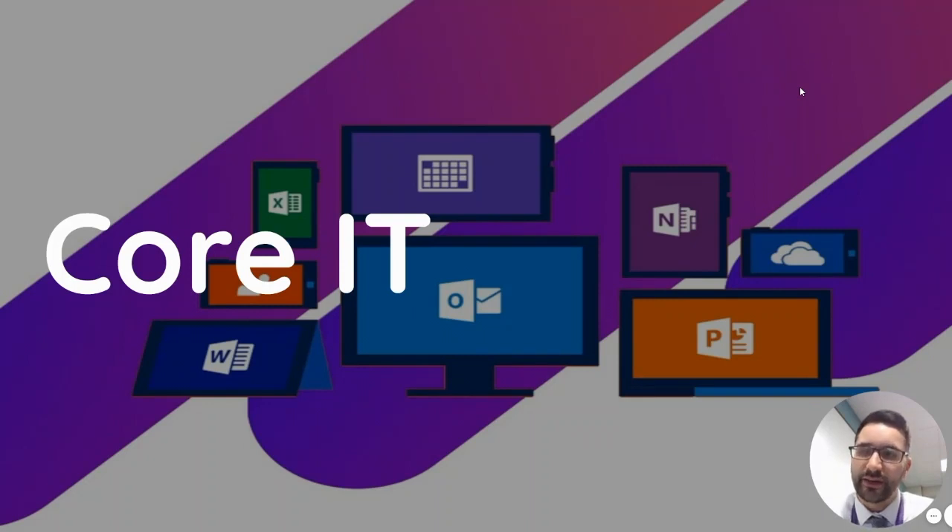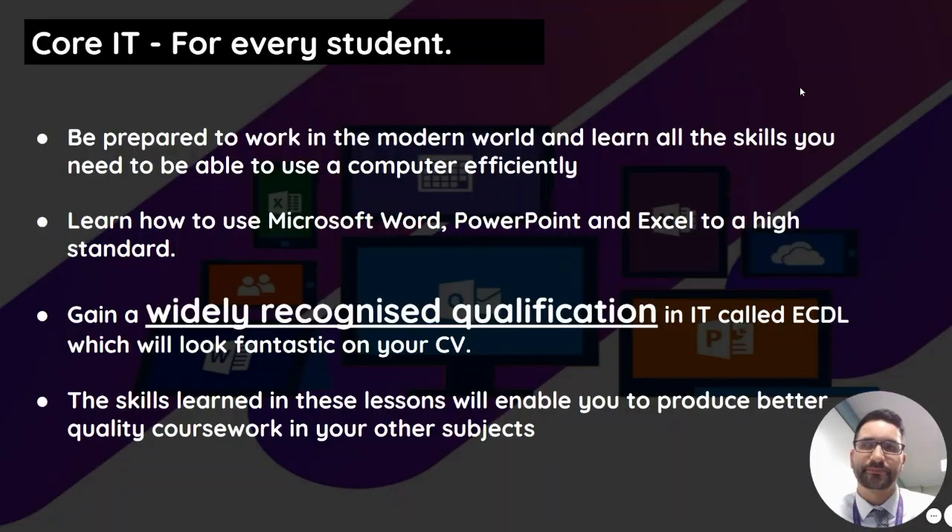Every student in Year 9 and 10 has the opportunity to do what we call Core IT. This is one lesson every two weeks that everybody does, and it's going to teach you the basics of how to use Word, PowerPoint, and Excel, allowing you to be prepared to work in the modern world.